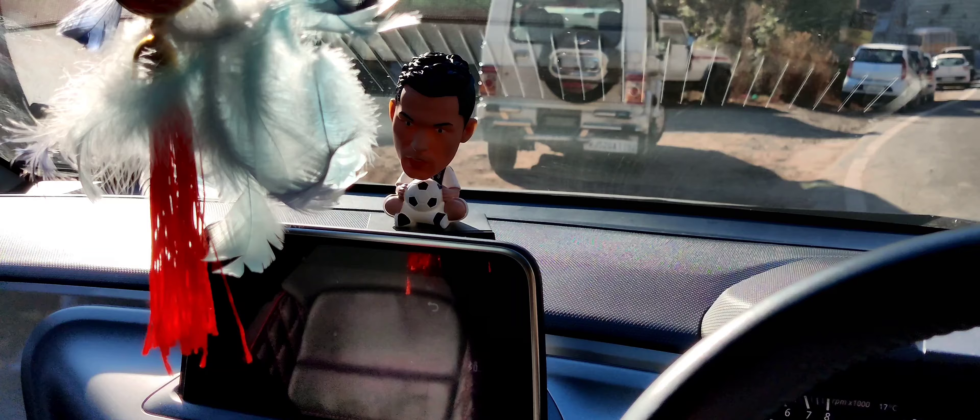Finally, ECU update time. Unfortunately they don't have permission to allow video recording inside, but I'll let you know what changes are coming. For new drivers, it will be easier to handle the car after this update. They connected a laptop and it took around 15 minutes to flash the update.